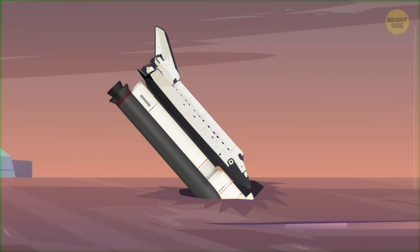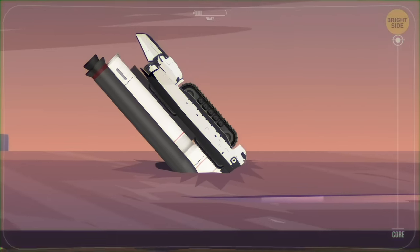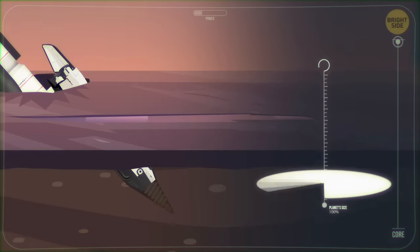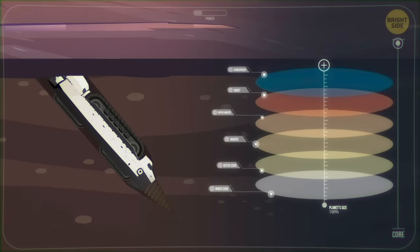Our planet is like an onion, with loads of different layers. Right now, you're working through the Earth's crust. It's like a hard-boiled eggshell — thin and tough. It also takes up less than 1% of the planet's size.